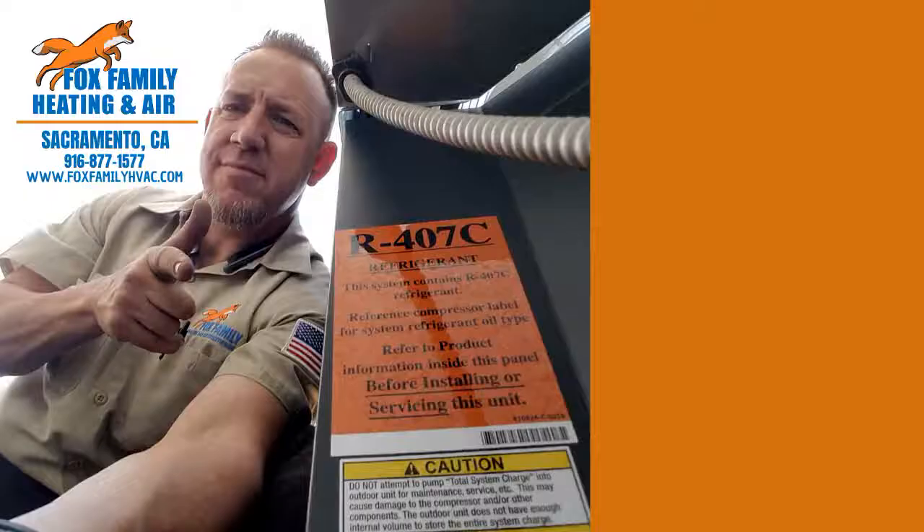If this is your first time watching our channel, please click subscribe down here on the bottom right, and if you click that little bell next to it, you'll be notified of all of our videos as they come out. Thanks so much for watching and we'll see you on the next video. You're watching Fox Family Heating and Air. Don't forget to subscribe and check out more of our videos by clicking on the right side of the screen.